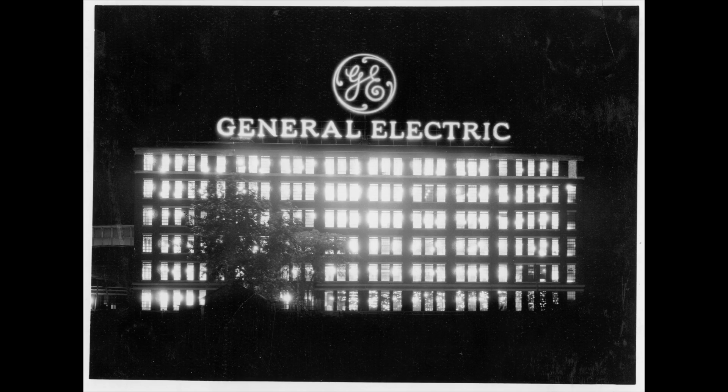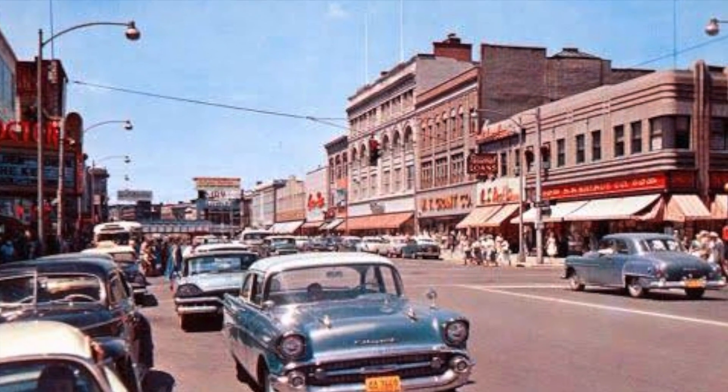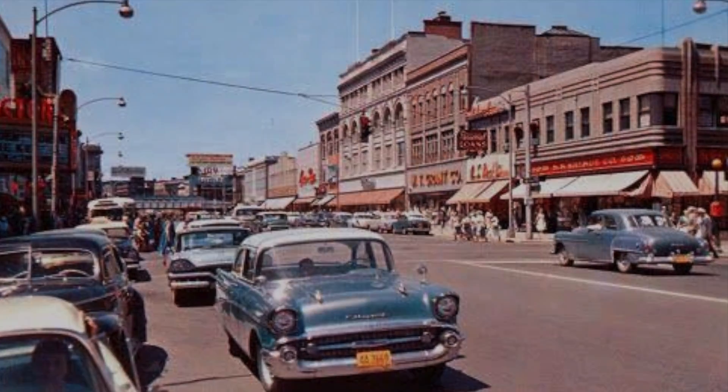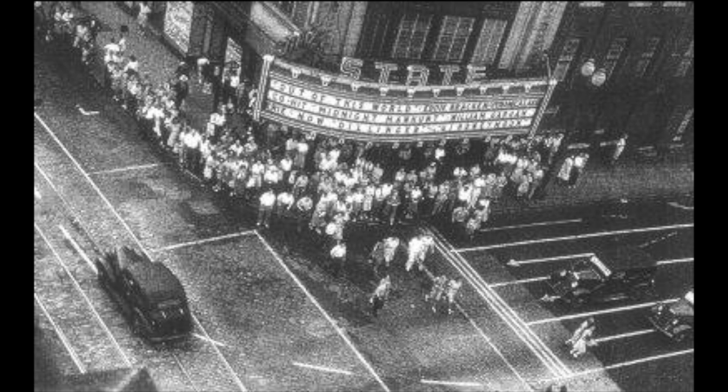GE really contributed to Schenectady's rise, its population and its cachet in the world. Without GE, Schenectady would have been just another river town. With the development of small businesses, Erie Boulevard became a destination for shopping and activities for all.